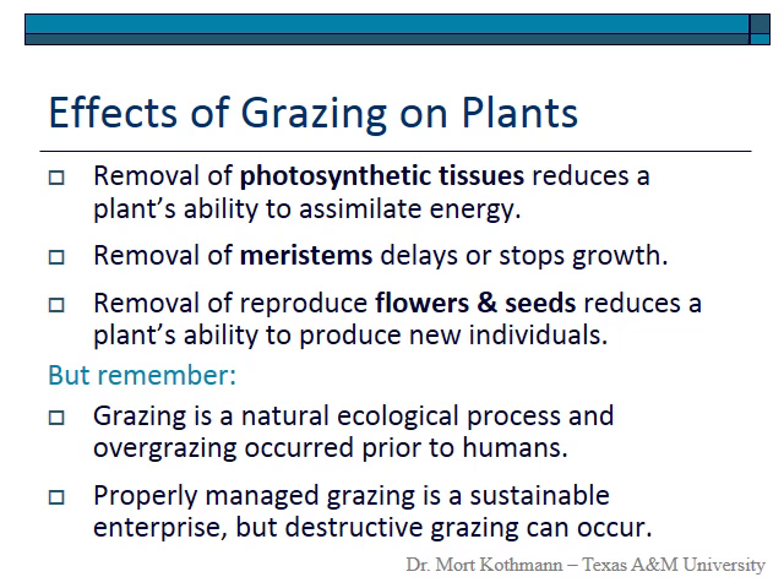Properly managed grazing lands can be sustainably maintained with very little destruction if the manager is well-informed and observant of the process. On the flip side, uncontrolled grazing can lead to damage of roots, reduced recovery, and loss of photosynthetic material that reduces the plant's ability to survive grazing.